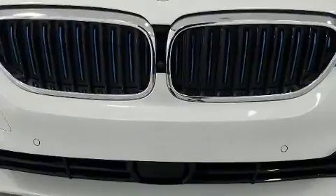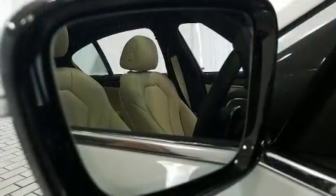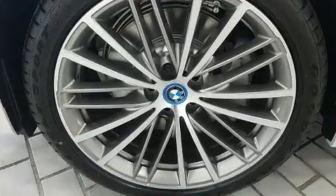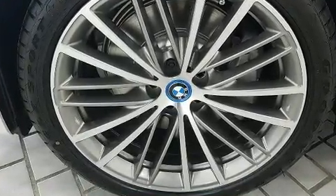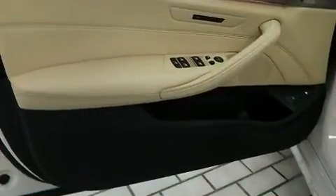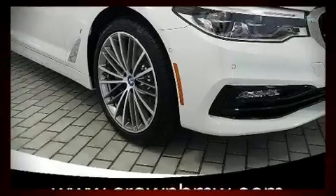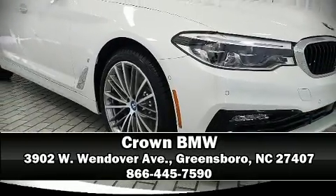For drivers who enjoy the natural environment, a power moonroof allows an infusion of fresh air. BMW ensures the safety and security of its passengers with equipment such as dual front impact airbags with occupant sensing airbag, a security system, and four-wheel disc brakes with ABS. Stop by our dealership or give us a call for more information.